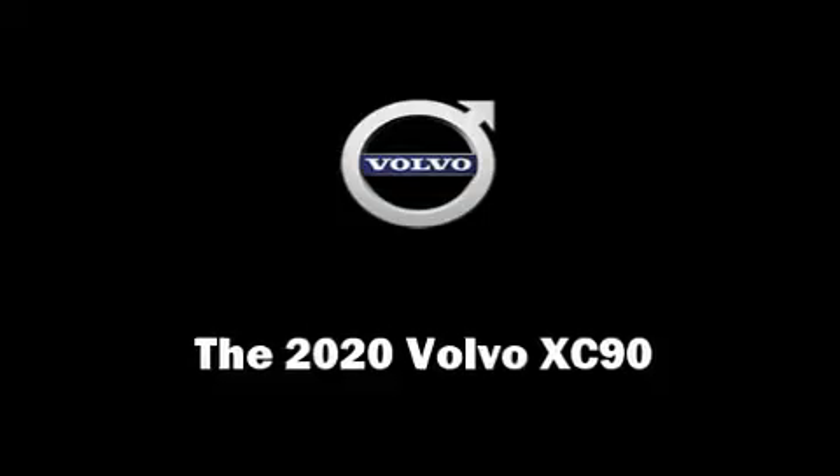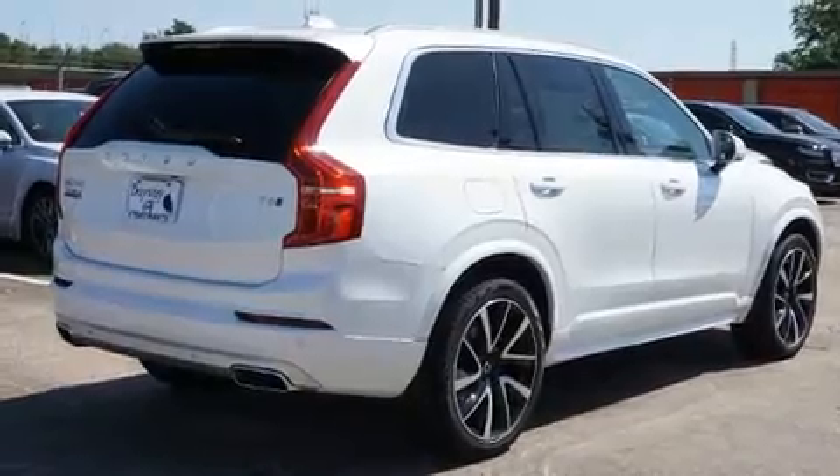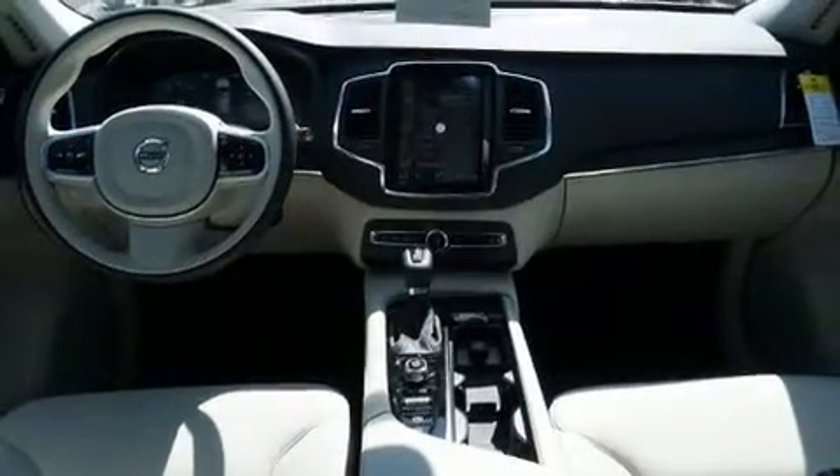Load your family into the 2020 Volvo XC90. A turbocharger further enhances performance while also preserving fuel economy.